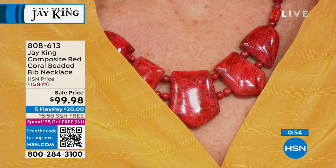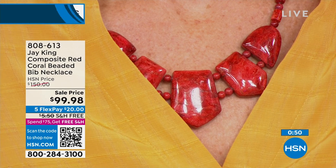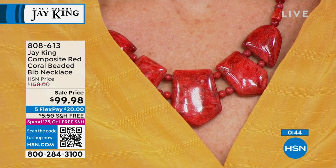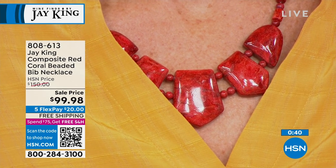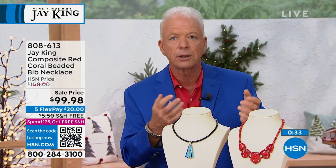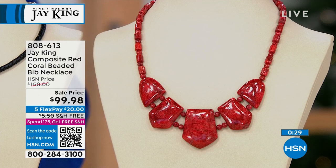To even get the coral and import it, you need several licenses. You also have to prove lineage on where the coral came from and when it was harvested. There's a lot of things you have to do just to even get the rough material.